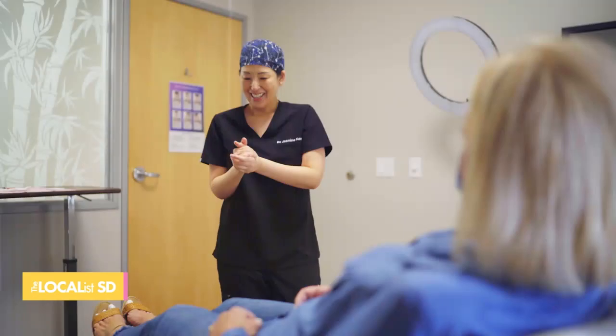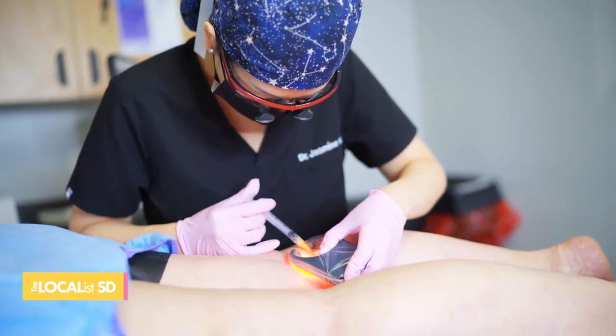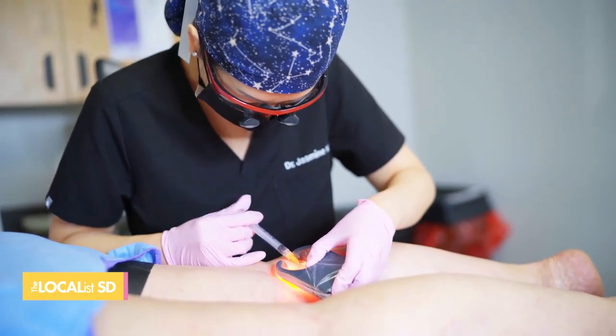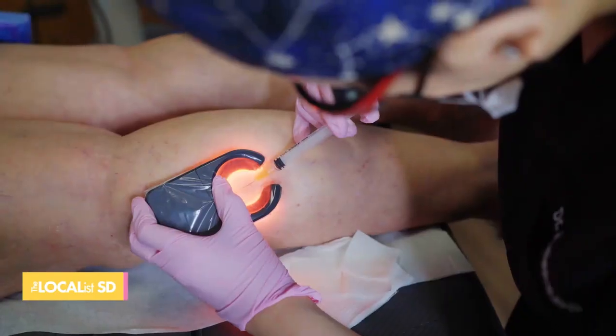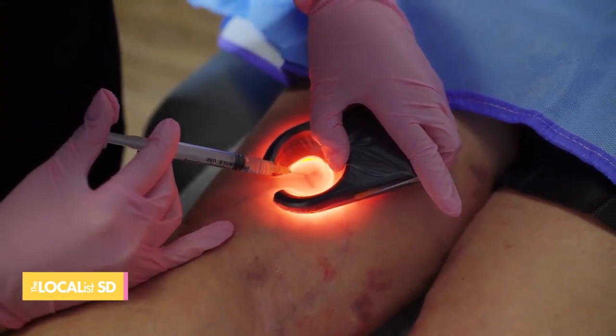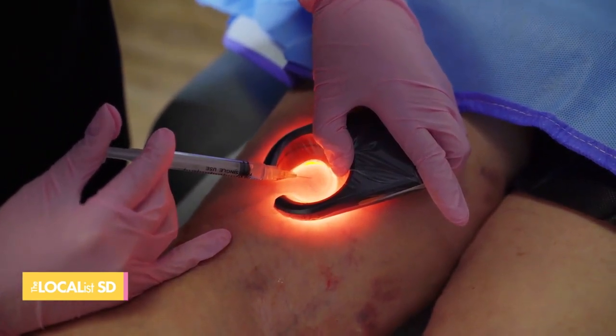Is it just something that's unsightly, or is this painful for people? Pain is one of the main features. However, there are many symptoms that people are suffering from but don't recognize. For example, night cramps that interrupt their sleep — people attribute it to a muscle issue, but soon after vein treatment, it can improve.